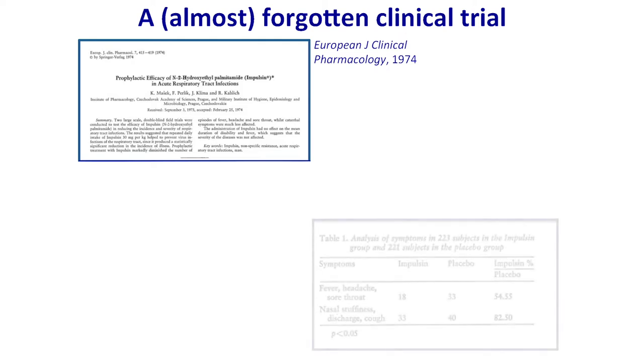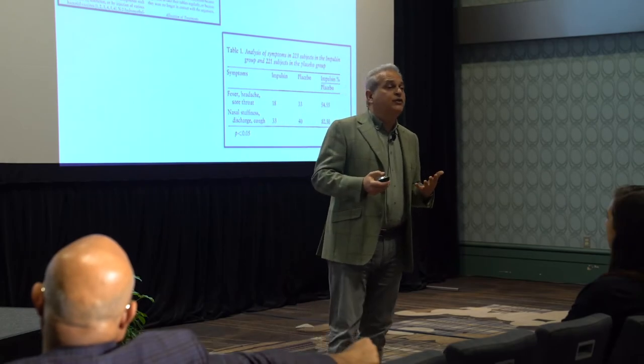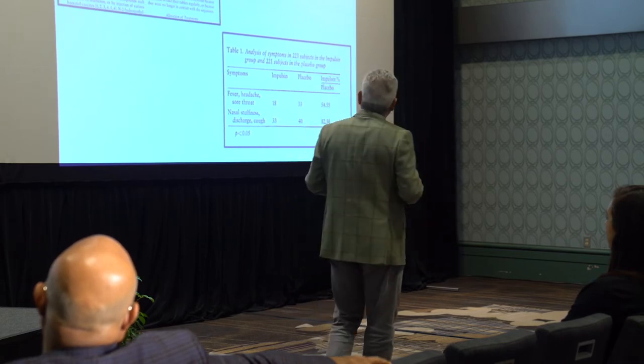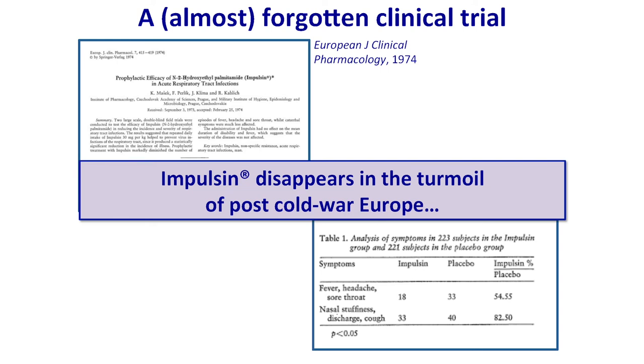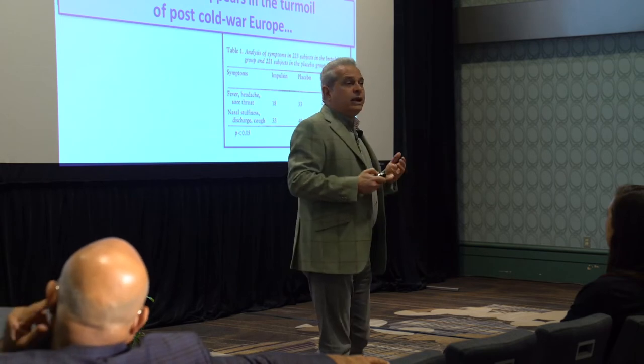The original paper was published in 1974 in the European Journal of Clinical Pharmacology. What they discovered was really interesting — Impulsin was put on the market as an anti-influenza drug. It was really effective at reducing symptoms like fever, headache, and sore throat far more than other symptoms like nasal stuffiness, discharge, and cough, which are more allergic symptoms. Unfortunately, this Impulsin study was quickly forgotten. After the Cold War, the Czech Republic was born, the company disappeared, and for no known reason Impulsin and PEA also disappeared.